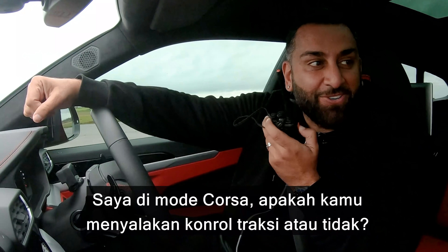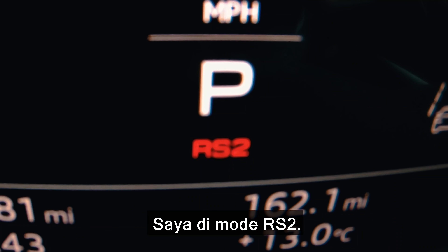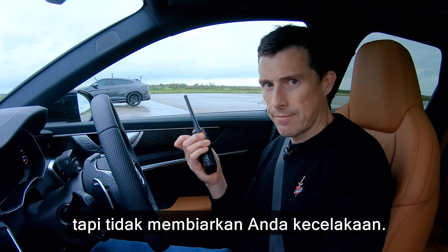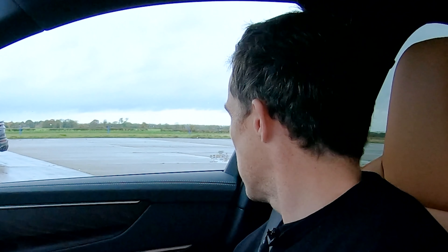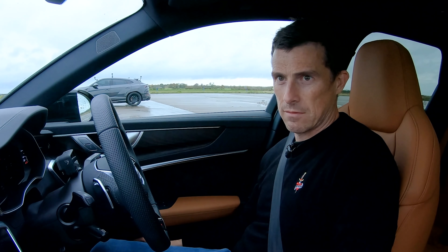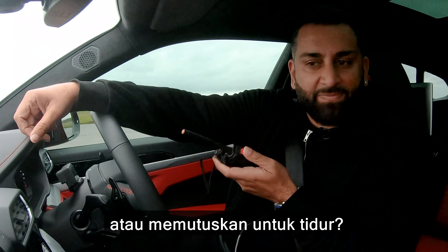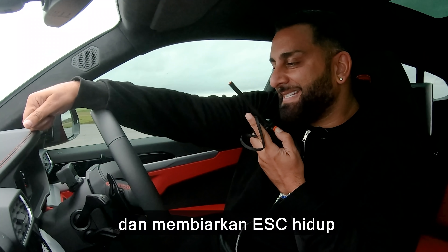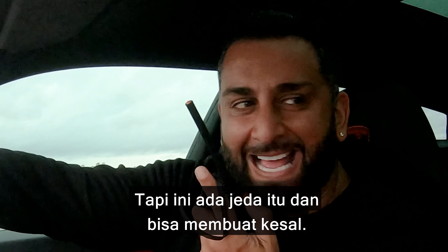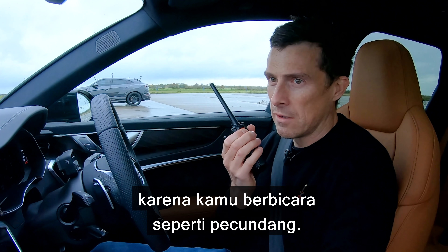I'm going in Corsa mode. Are you running traction or not? Because as I said, I've got a slight delay which affects the race — it will affect the result. I've got it in RS2 mode, traction in sport stability mode, so it gives you a bit of slip but doesn't allow you to crash. I'm just going to go Corsa and leave the ESC on for this, and the chances are we'll run it again with it off. That slight delay is what's going to give you the edge. You've lost this race even before you started, because you're talking like a loser.